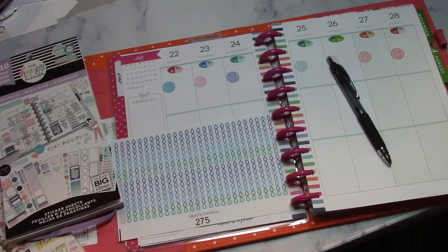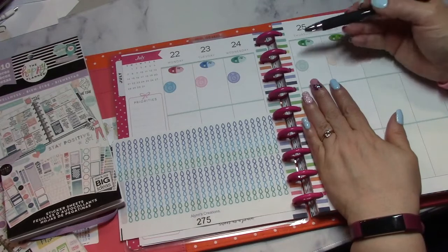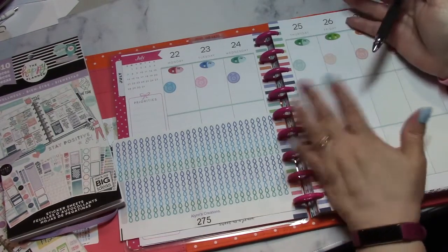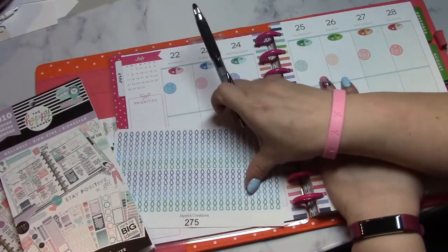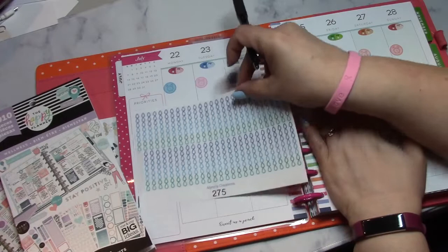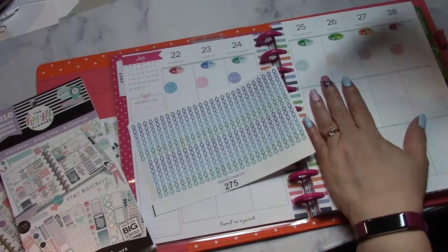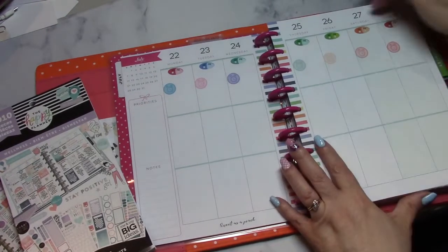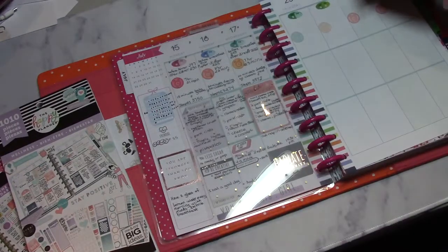Hi everyone, this is Chalene of the Color and Book Nook. Today I am working on my wellness planner that I made out of a classic planner. I didn't feel the need to buy a wellness planner through Happy Planner because I had a few classics sitting around. We are working on the week of July 22nd through the 28th, so let's take these pages off.